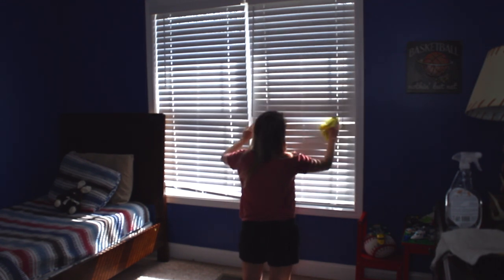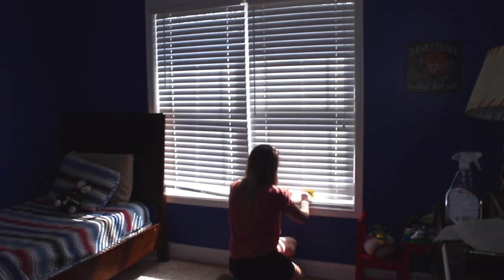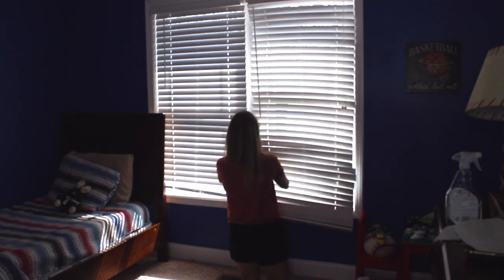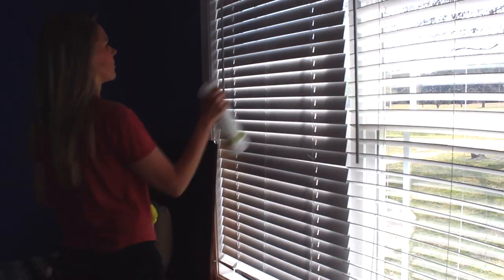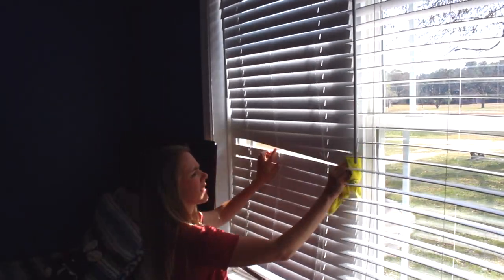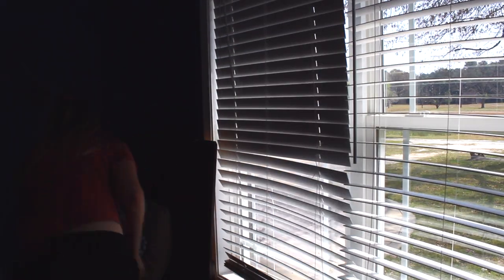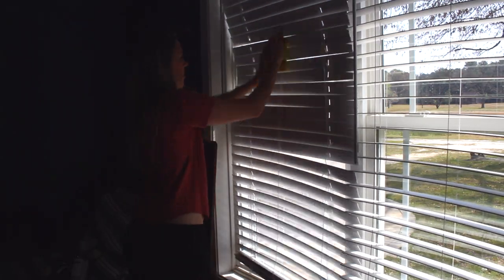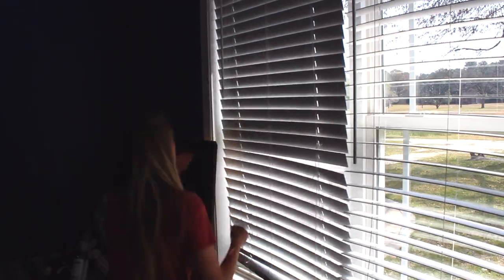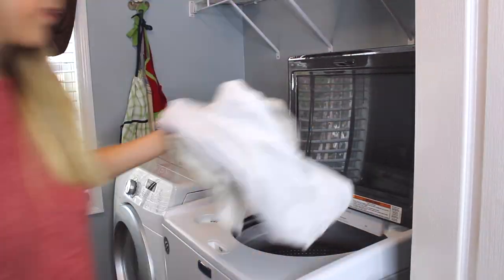Today we are cleaning the windows — everything on the window: the blinds, the frame around the window, the actual window pane, the curtains, everything. The first thing I do is clean the blinds, and to do that I am using my Branch Basics multi-purpose cleaner. They sell a concentrate and refillable bottles — you fill them up with water and a little bit of concentrate and you can clean pretty much everything in your home. Whenever I run out, I just refill it. The concentrate lasts me forever.